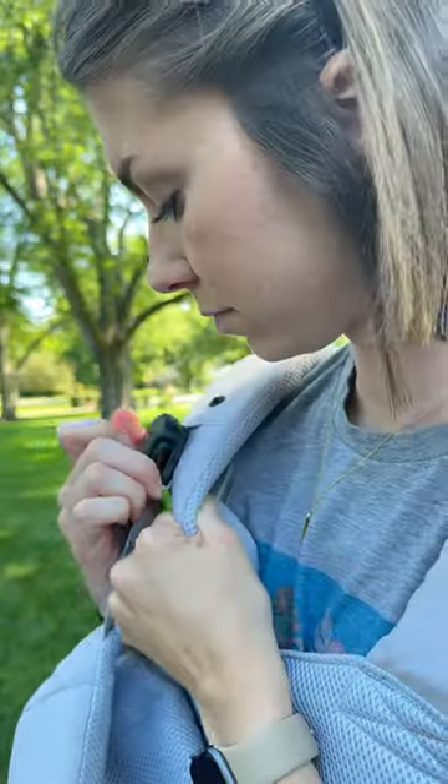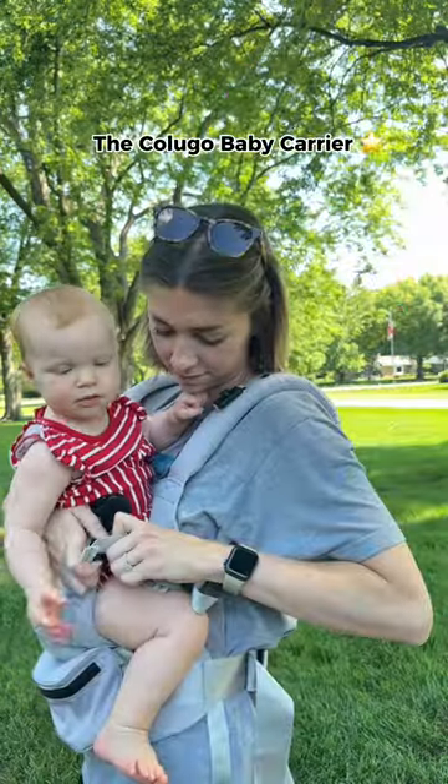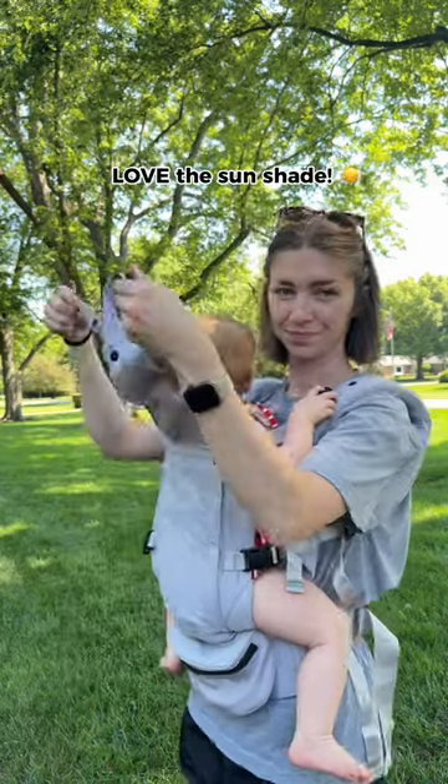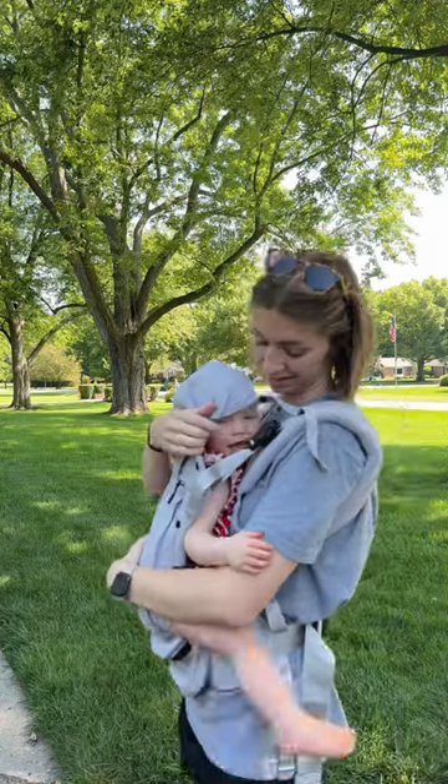Baby product I wish I would have gotten a whole lot sooner — the Colugo Baby Carrier. It is super easy to get your baby into with these magnetic clips. Also, this sunshade is already attached. I wish I would have had this when she was a newborn.